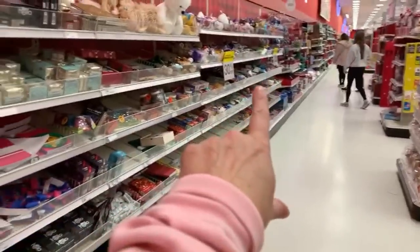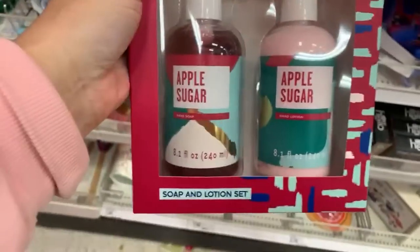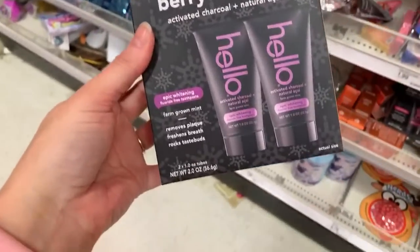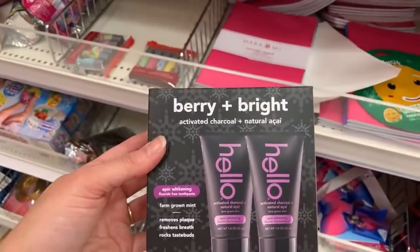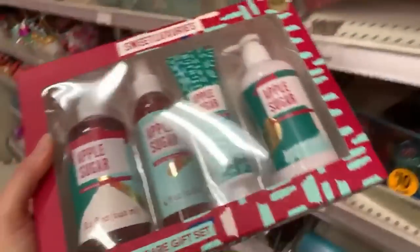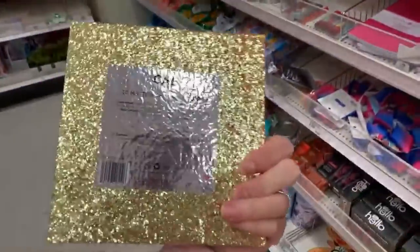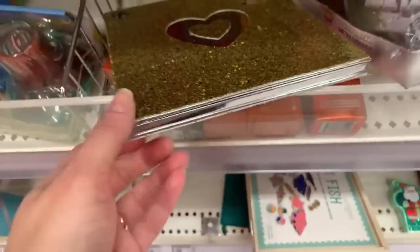I'm hoping this stuff is also 50% off. Definitely scan it before you get your hopes up. $4 for a gift set. We have Hello - I think this is a charcoal toothpaste. The Epic Whitening Farm-Grown Mint, the Activated Charcoal and Natural Acai. I'm guessing that's going to be 50% off. This one is going to be half off of $15.99. We have some makeup - the brand is Kai. This is a $5 palette.